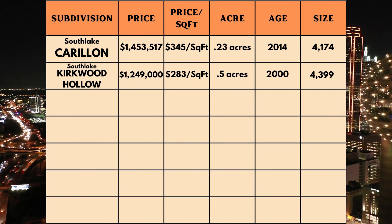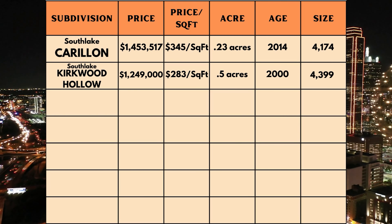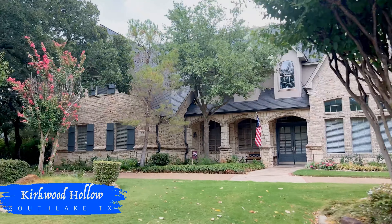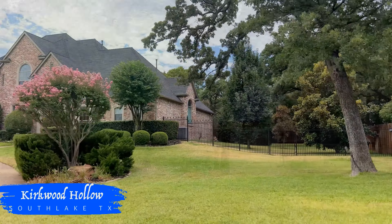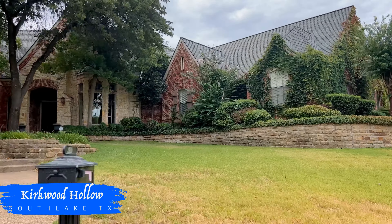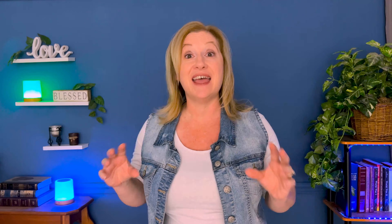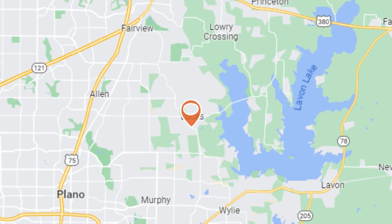Kirkwood Hollow offers a slightly different vibe with an average sales price of $1,249,000, homes selling at $283 per square foot on half-acre lots, giving a more spread-out feel. Homes were built around 2000 and average 4,399 square feet. Kirkwood Hollow is the perfect blend of elegant architecture and oversized yards — you get the best of both worlds. Both communities offer that uniform cohesion that makes driving through them a visual feast.